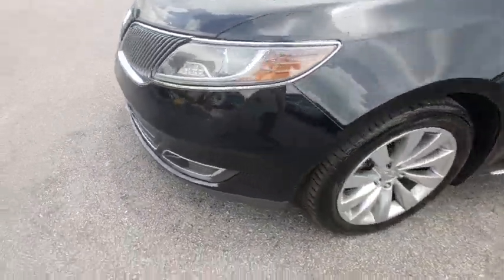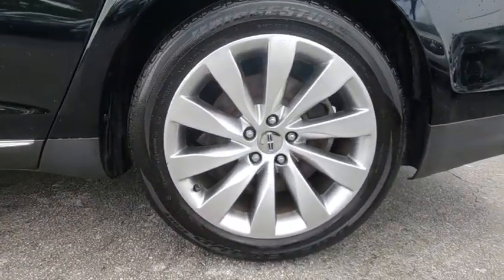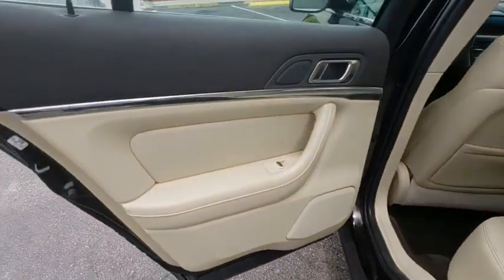Power passenger seat, traction control, leather wrapped steering wheel, dual airbags, power steering, four-wheel disc brakes, active suspension system, security system, fog lights, CD player.